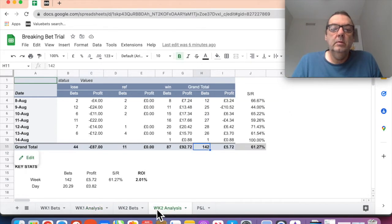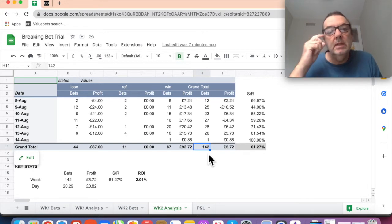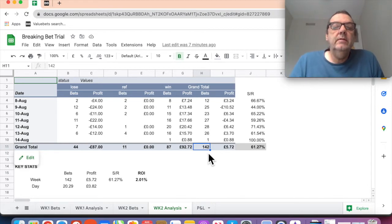In week two we did 142 bets, which was about 60 down on the 200 we did in the first week. There were a couple of reasons for that. The first was that at the end of week one I changed it to only look at matches that were 60% probability and above, so I had a few less options in Break and Bet.